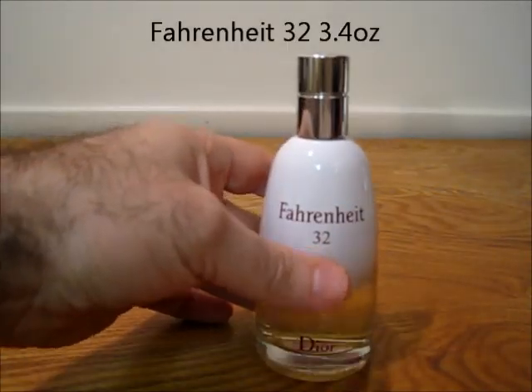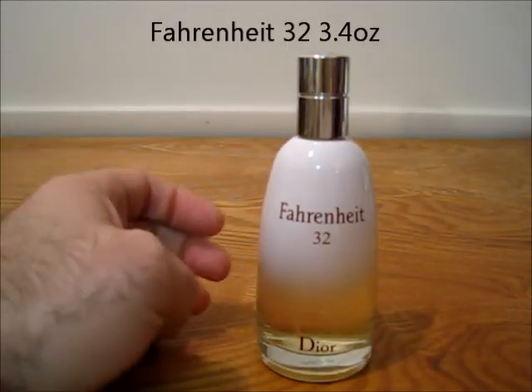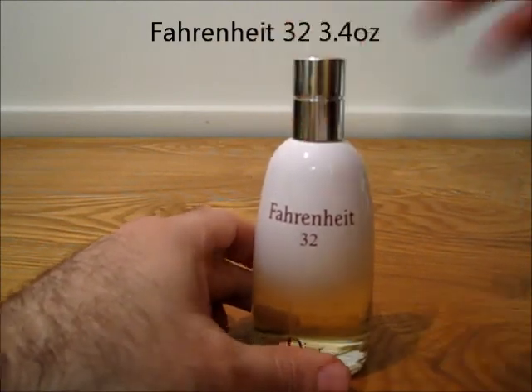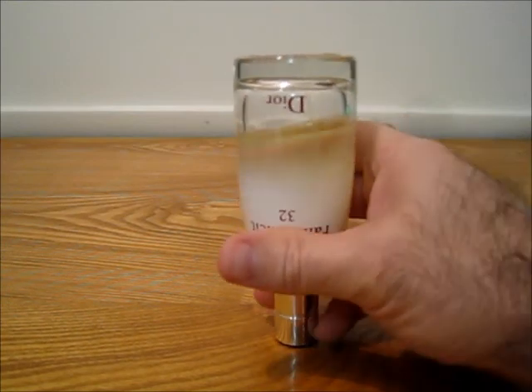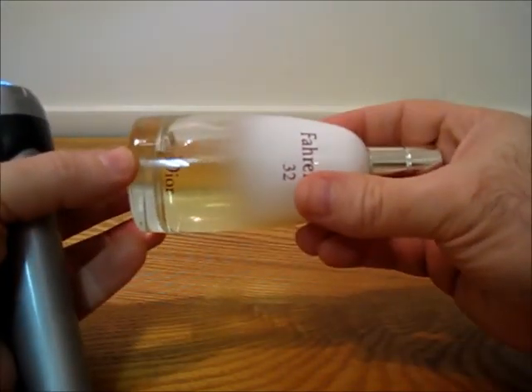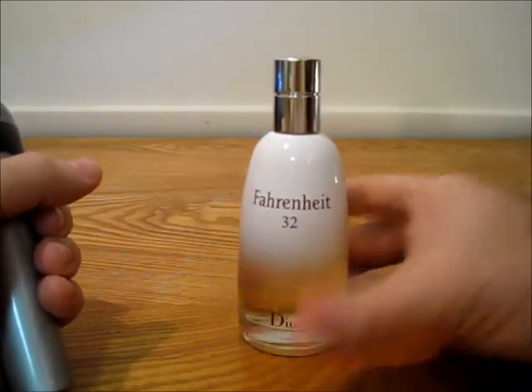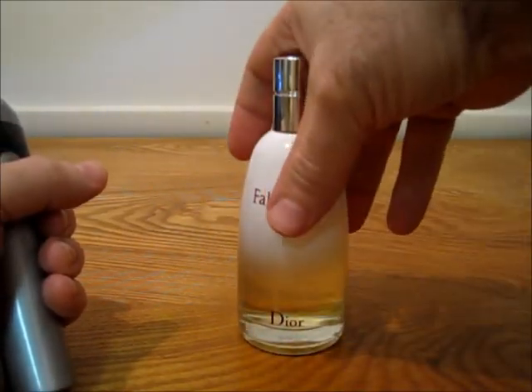Next one — no box for this one. This is Fahrenheit 32, has the cap, and you can see the level on that one. Again that's Fahrenheit 32, no box.